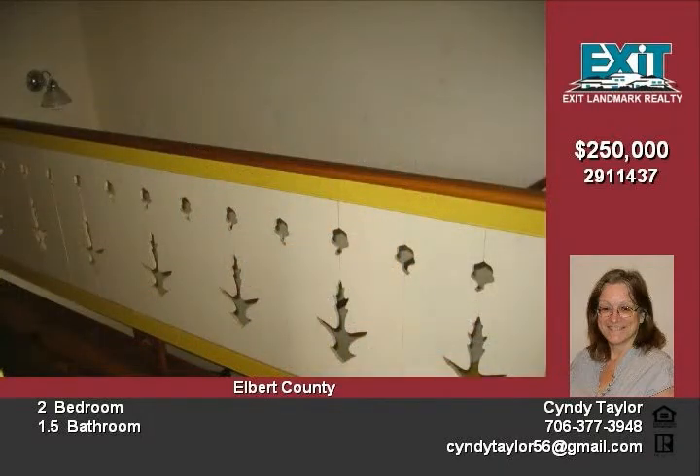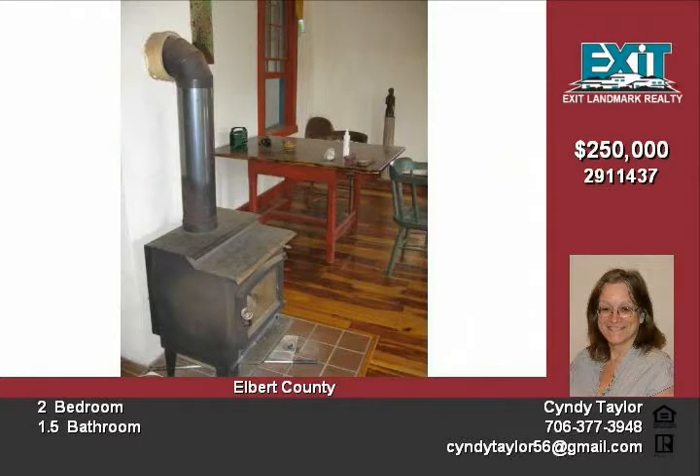A woodshed, barn, and horse shelter are some of the outbuildings you'll find for storing all your tools and toys. A garden area with composting bins is convenient to the house, and a large southern oak tree provides shade.